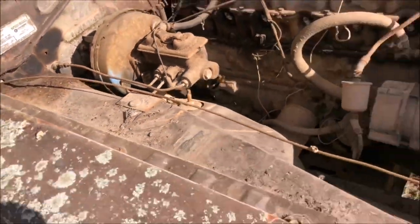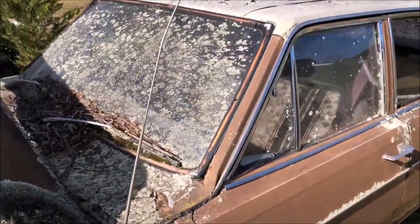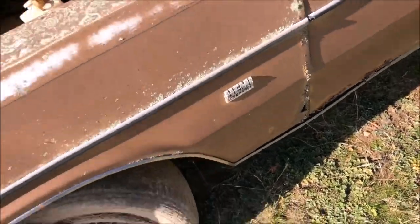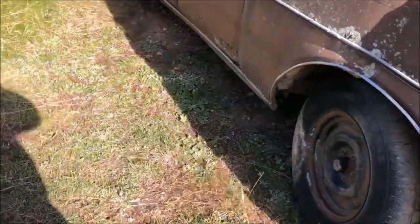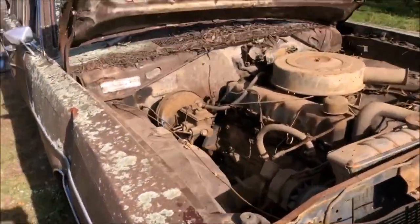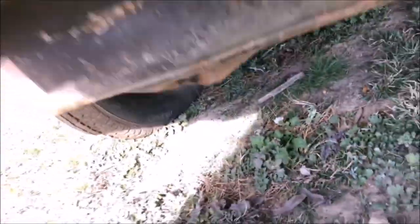It's got all the bits I need for my hardtop, pretty much from the sort of dash forward. Guards, although they've seen better days. Lights. Grill. It's got a disc brake - it looks like it's got a booster. That's a bonus, that's pretty not real common. Yeah, discs. So that's all good stuff.